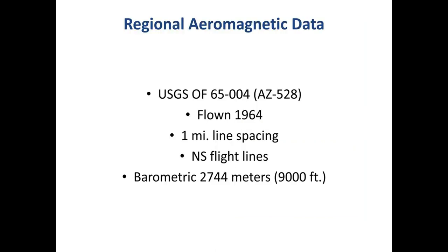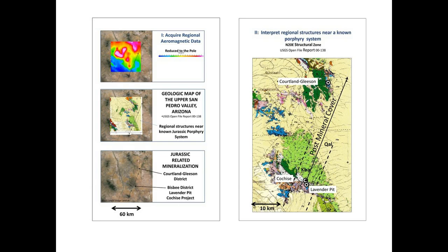The regional data was flown in 1964 by USGS. It's one-mile line spacing, north-south lines, barometric at about 9,000 feet or 27.44 meters. The portion of the slide on the left-hand side shows the footprint of that regional data set that I'll be showing as the inverted models, and that has a 60-kilometer by 60-kilometer footprint. The center slide shows the geography used to identify regional structures related to the Bisbee deposit. The Bisbee district is here, and Tortilla Flat is here — those are the two Cretaceous-aged deposits in this area of Arizona. That makes the Cretaceous Bisbee Formation post-mineral cover for me, so I can look underneath that post-mineral cover.